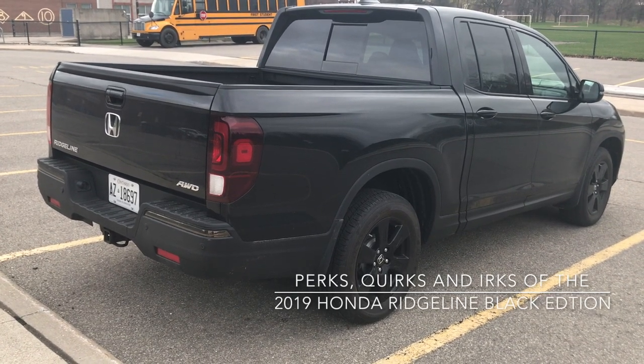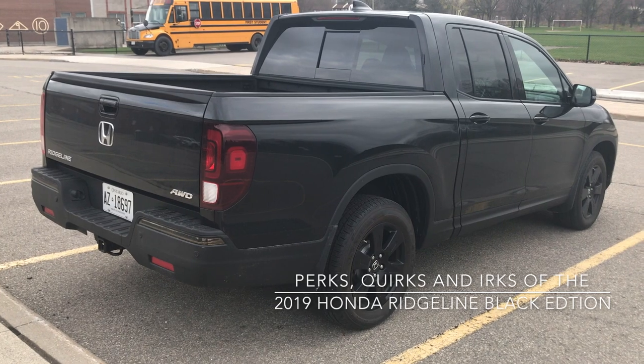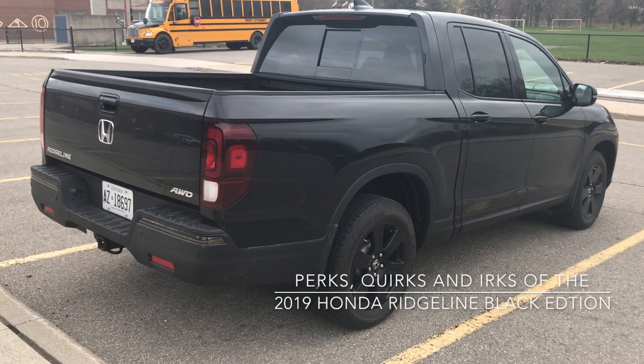Hello everyone, this is Diane from Modern Mississauga and these are the Perks, Quirks and Erks of the 2019 Honda Ridgeline Black Edition.